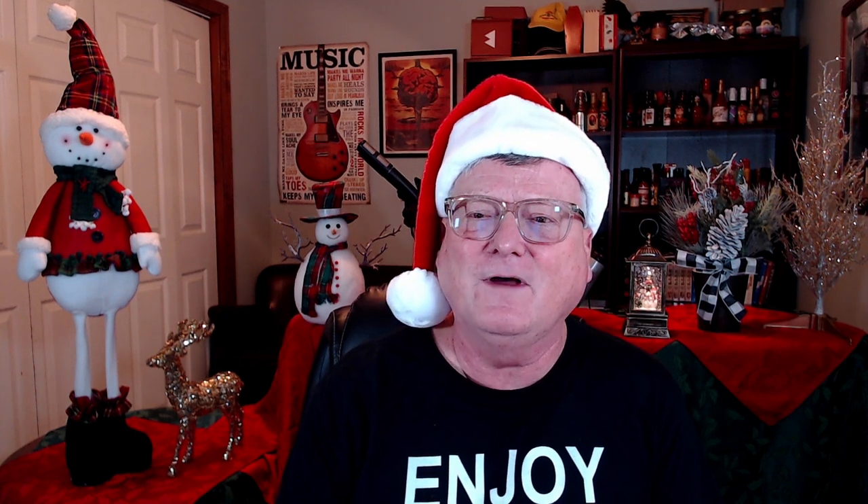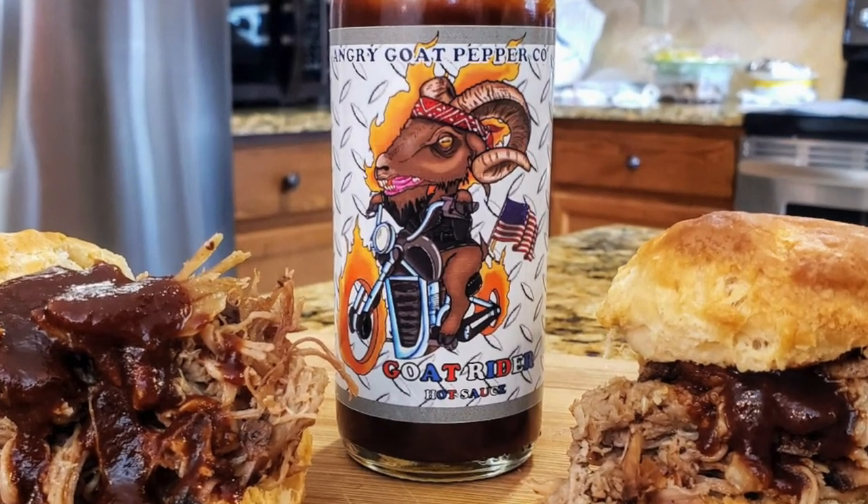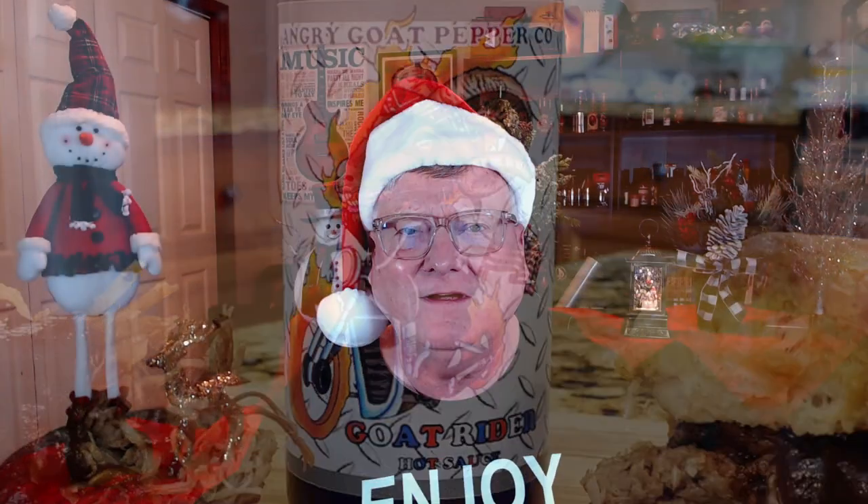All right, let's get started. All of these are in alphabetical order. We start off with one of my favorite companies, the Angry Goat Pepper Company. Congratulations to Jason and Roberta Parker for making it back on Hot Ones Season 13 with their brand new sauce called Goat Rider. I enjoyed that on some pulled pork biscuit sliders — it's a fantastic combination of balsamic vinegar, Vermont maple syrup, molasses, cayenne peppers, roasted red peppers, and a touch of ghost pepper.